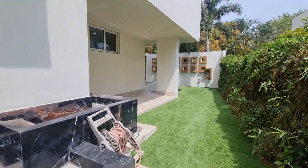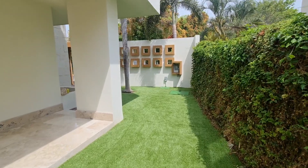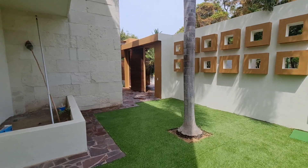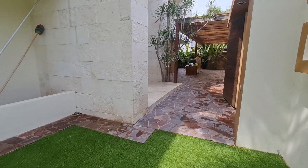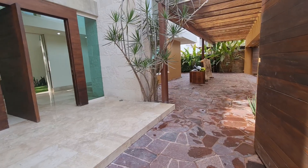We're going to walk back around this side of the house, and then I'll do another video as we enter the front door. Thank you very much.